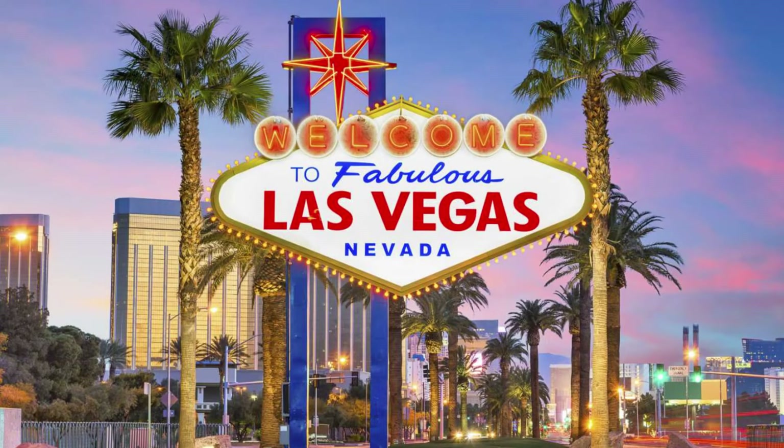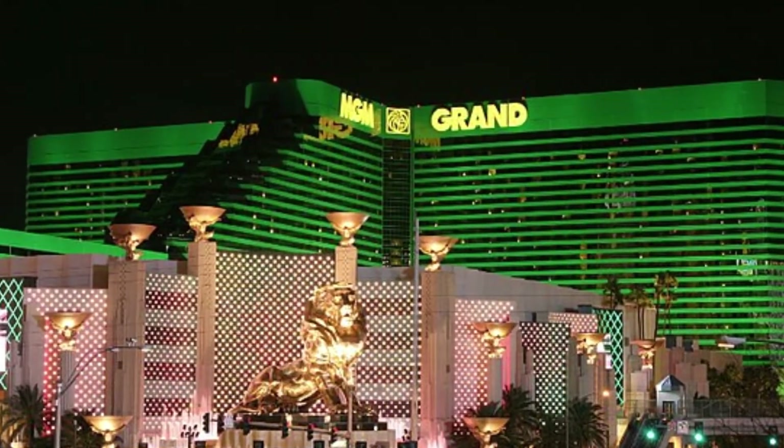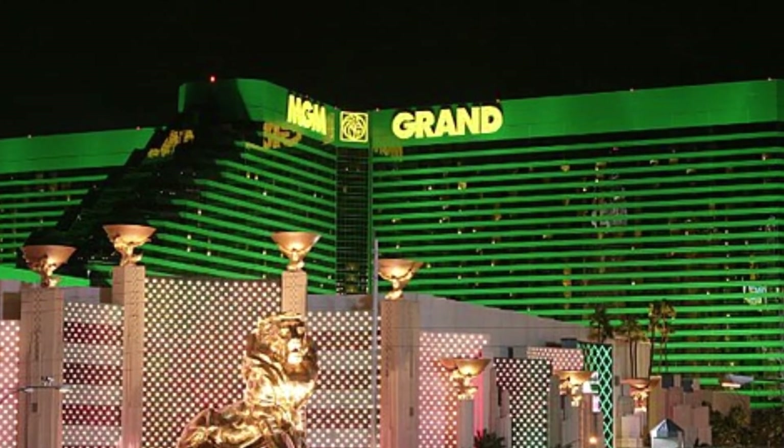Next time you're in Las Vegas, look out for the MGM Grand. You will enjoy the entire Las Vegas experience all under one roof.